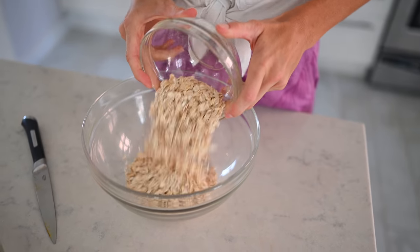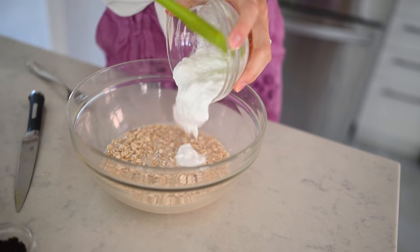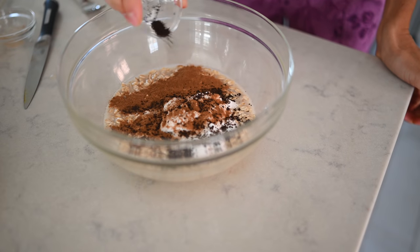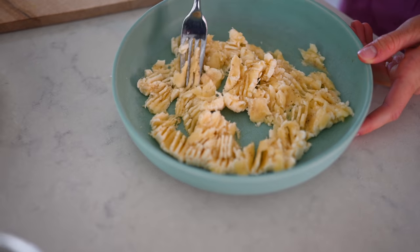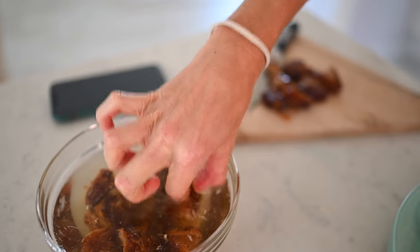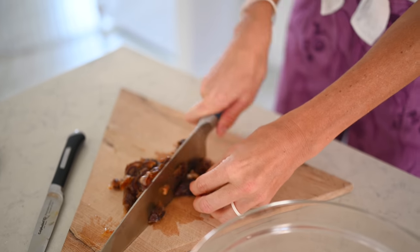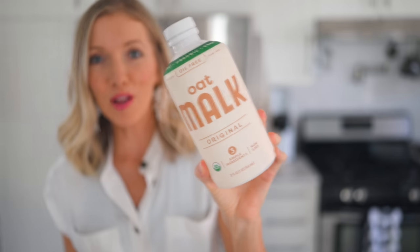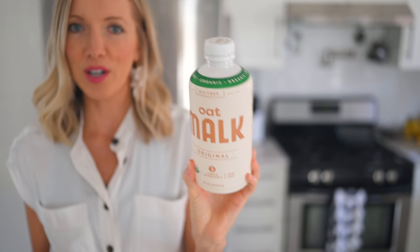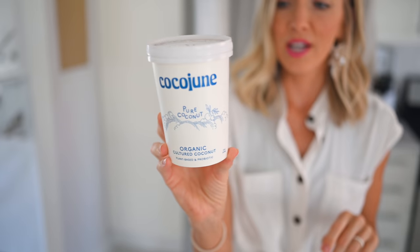For the overnight oats recipe you will need: one cup of rolled oats, one cup of plant milk, a half cup of coconut yogurt or plant-based yogurt of your choosing, one teaspoon of cinnamon, one teaspoon of vanilla bean powder or vanilla extract, two ripe speckled bananas, about four to six pitted Medjool dates — soak them for 30 minutes if they're very dry — and a pinch of Himalayan salt. Our favorite plant milk is the Malk brand: refrigerated, organic, no added sweeteners or fillers, just oats, water, and salt.